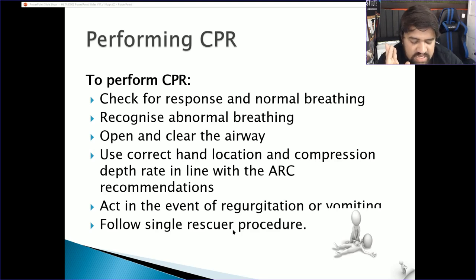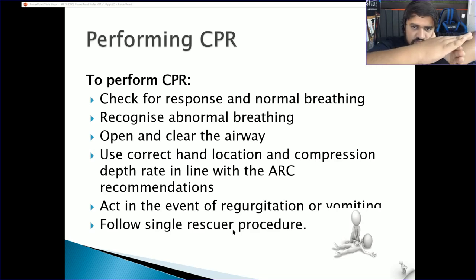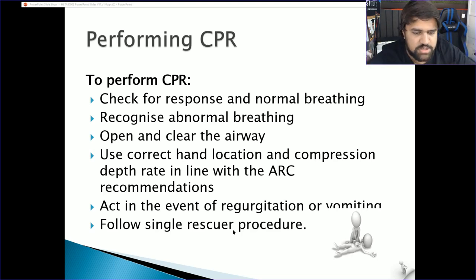Use correct hand location and compression rate in line with ARC recommendations — approximately two compressions per second. Lock your fingers with your weaker hand underneath, strongest hand on top, and position yourself perpendicular to the casualty, hovering directly over their body so all force comes from your shoulders. Continue CPR as long as needed. If you have an AED, move into AED and CPR combined; otherwise wait for Triple Zero or first responders.